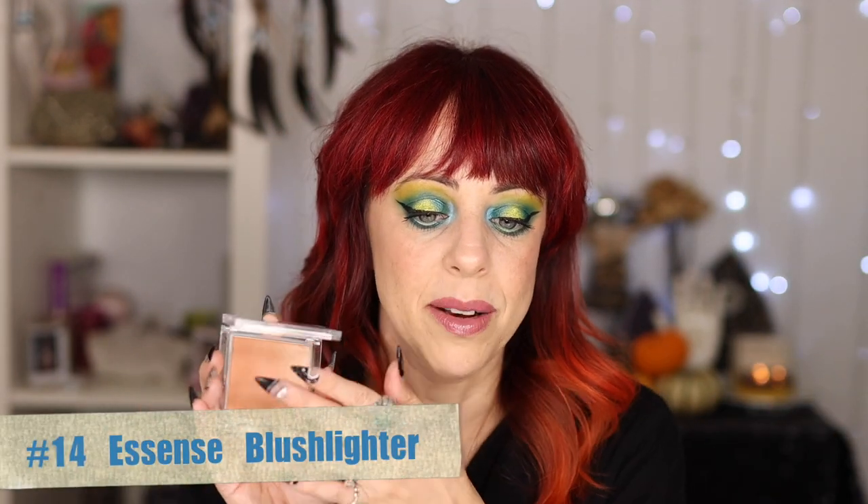At number 14, I only put this one this far down because I only have one color and it has really specific purposes — the Essence Blush Lighter. This is a gradient powder blush, much lighter on one end than the other. I usually run them together on my cheeks, but you could use the warm color as a blush and the lighter end as a highlight. It can be a little powdery to work with, not as bad as the Tarte Amazonian Clay, but you want to be gentle. I love the price point and it has a beautiful shimmery sheen.